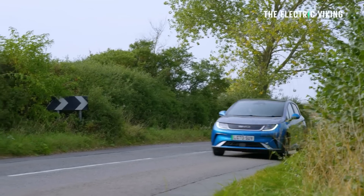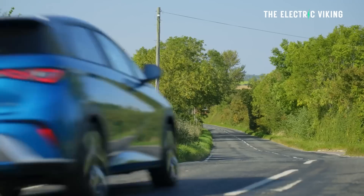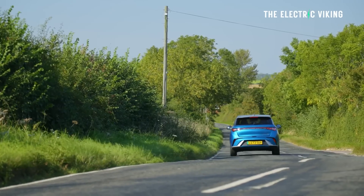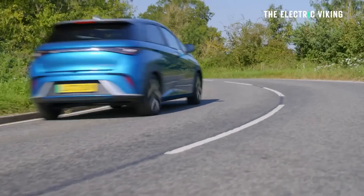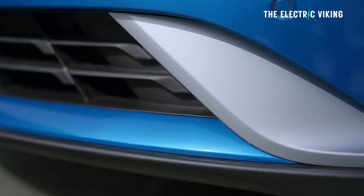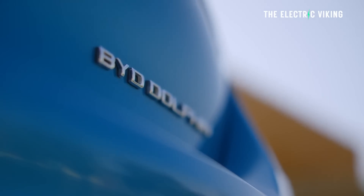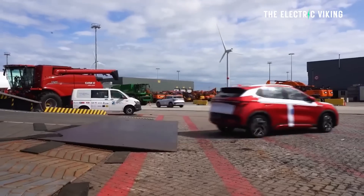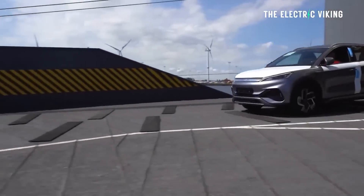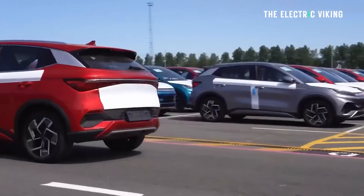Will this result in cheaper EVs? Absolutely. BYD are reducing their prices to the point of selling with almost no margin in order to take over the market and become the next Toyota. Look at their sales in March — 300,000 vehicles sold, which is historically one of the worst months in China for auto sales. That number is incredible. They're eating the lunch of legacy automakers — Toyota and predominantly Japanese automakers suffered in March, and GM sales went down as well.